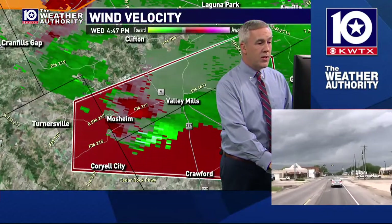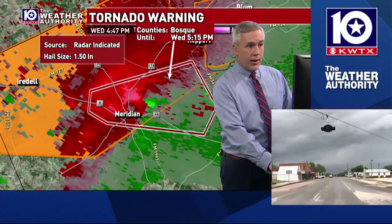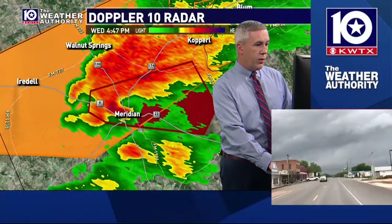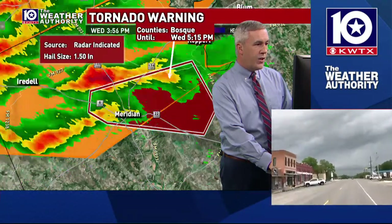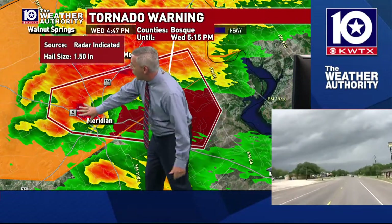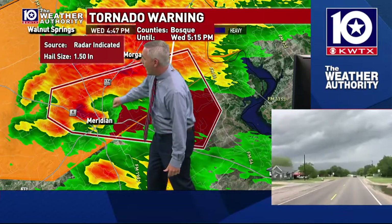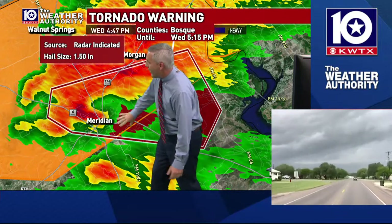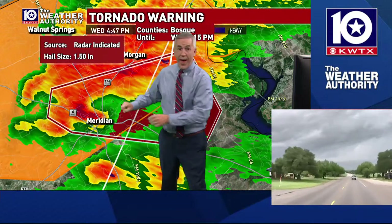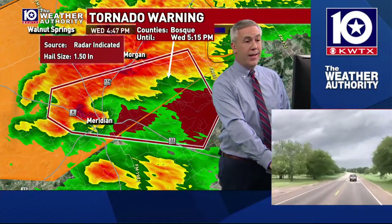Further up Highway 6 into particularly east of Meridian — let me take a look at the reflectivity real quick on this. The rotation is crossing right over. You see a pretty significant hook right here. This is FM 174, which runs from the Morgan area down towards the Meridian area. The rotation of this storm is now moving past Meridian and starting to move, eventually working towards the Lake Whitney area.